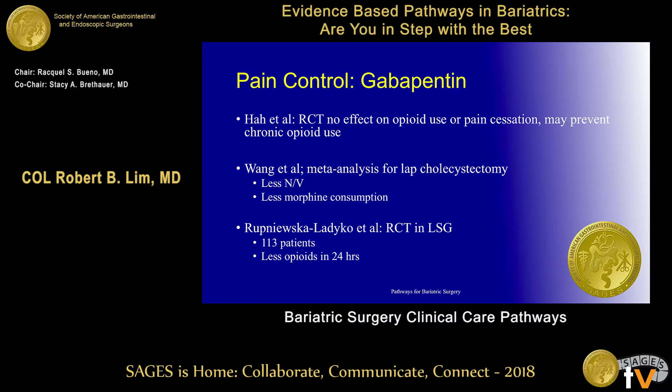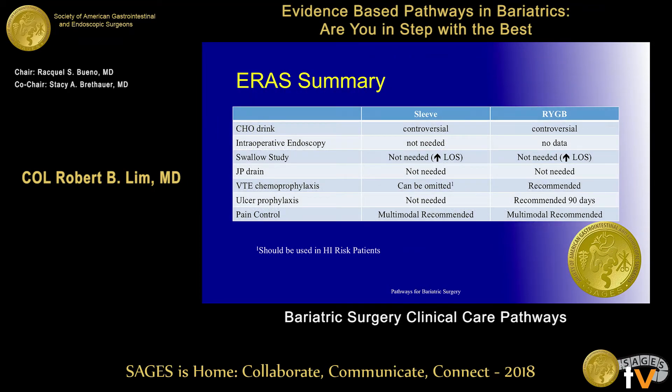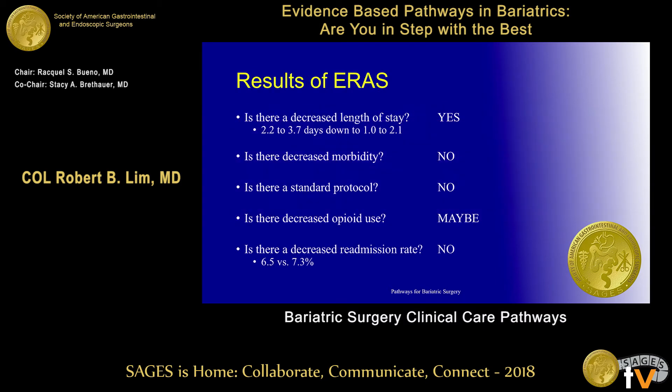This SAGES smart pathway is available on the SAGES website. They include Decadron and Toradol use, and in their post-op pathway, they have a PCA morphine option. In summary, I've been focusing mostly on sleeves and bypass. The use of a carbohydrate drink is a little controversial — maybe you need it, maybe you don't. Intraoperative endoscopy — you probably don't need it for the sleeve. Does ERAS do what we thought? It does decrease length of stay — yes. Decrease in morbidity — no. A standard protocol — no. But it may decrease opioid use.